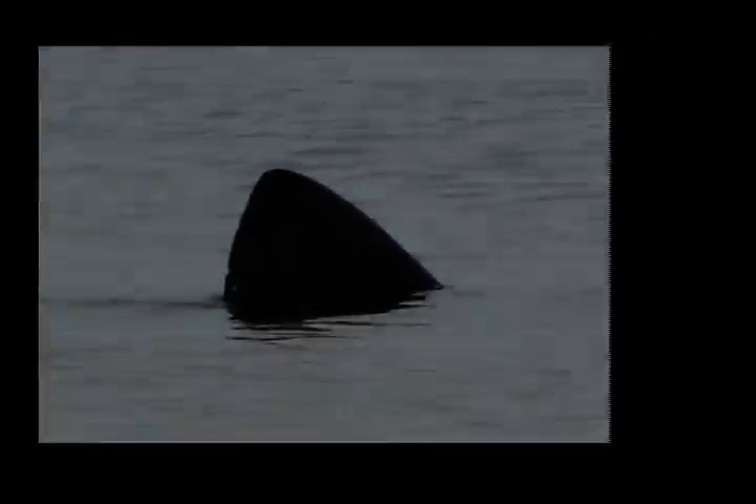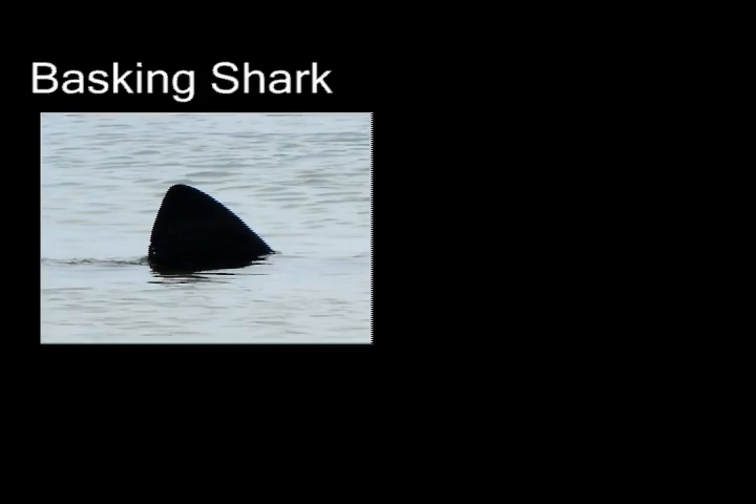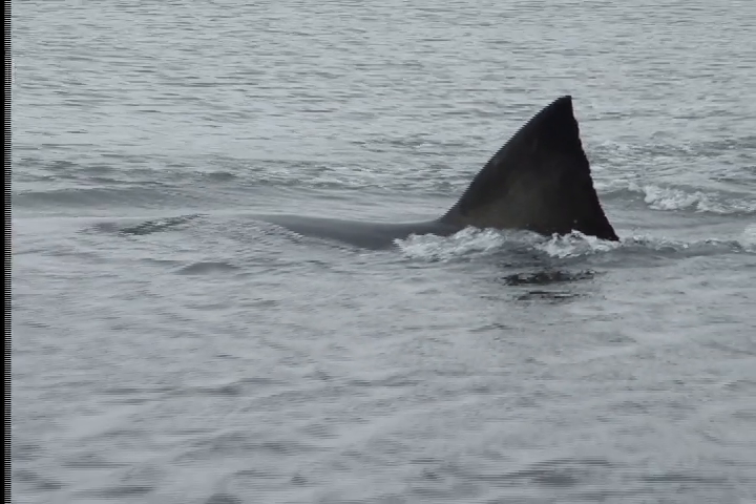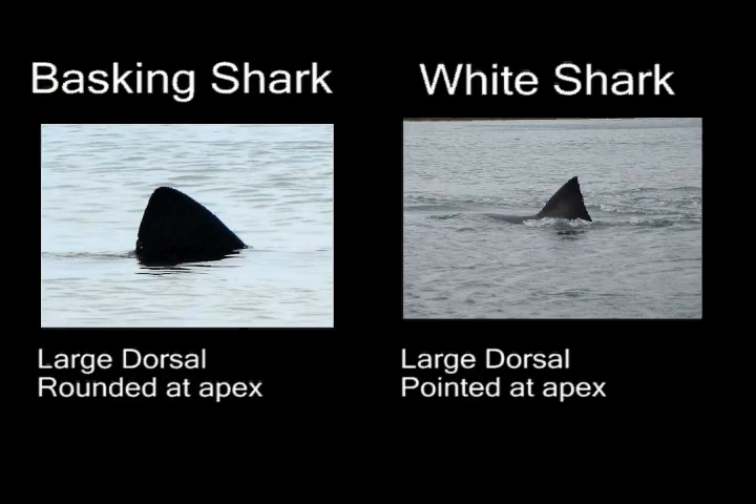The basking shark has a large triangular shaped dorsal fin that can appear black, gray, or brownish in color. Although it has a triangular appearance, it is actually slightly rounded at the apex. The white shark also has a large triangular dorsal fin that can appear black, gray, or brownish in color, but unlike the basking shark, its dorsal fin comes to a point at the apex.